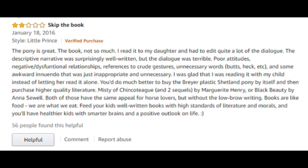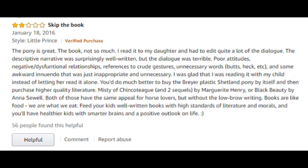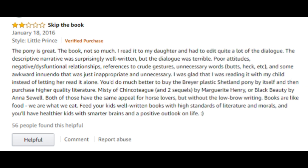This first one gave it 2 stars and this is actually for the Little Prince, not for Misty of Chincoteague. They said the pony is great, the book not so much. I read it to my daughter and had to edit quite a lot of dialogue. The descriptive narrative was surprisingly well written but the dialogue was terrible — poor attitudes, negative dysfunctional relationships, references to crude gestures, unnecessary words like 'butt,' 'heck,' etc. And some awkward innuendo that was just inappropriate and unnecessary.